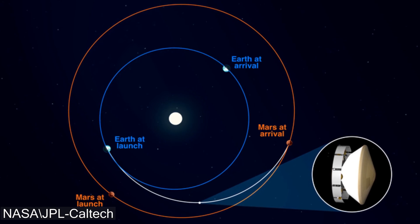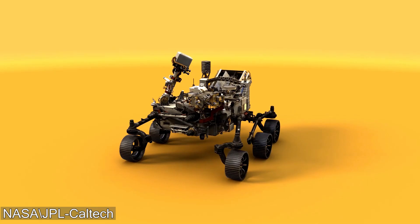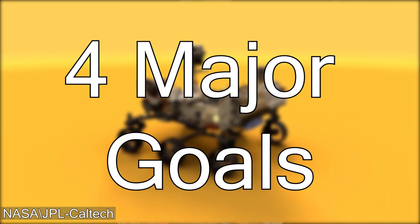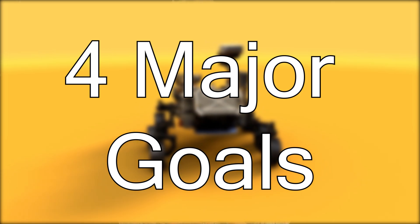NASA's Perseverance rover, or PERCY for short, is aiming to uncover the mysteries of ancient life on Mars. It will be pushing the boundaries in both science and engineering to try and answer four major goals. In this video, we will be discussing those major mission goals and understanding some of the details as to why those goals are important.